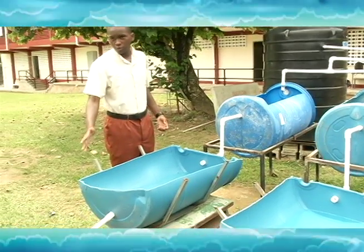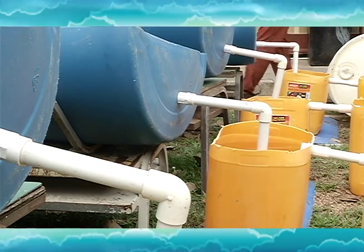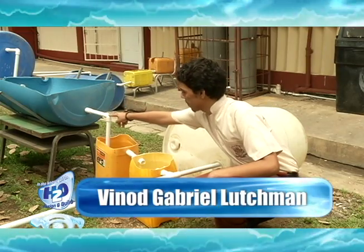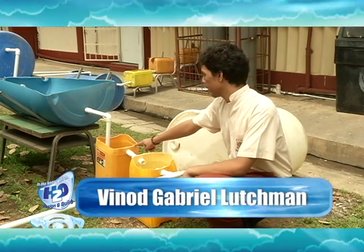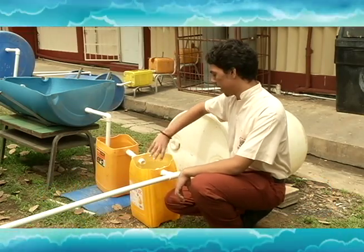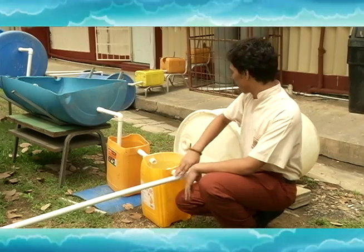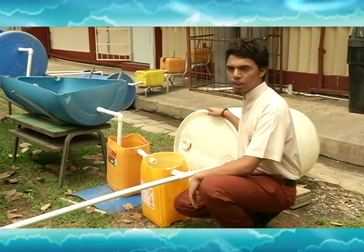This is the first stage of our invention. After the plants have taken the nutrients and what they need from the water, the water passes through these pipes here and goes into a soakaway container. We use a soakaway concept and these containers are half filled with stones so any big impurities will settle. That water will then go into this tank here where we will use it to flush and to wash down.